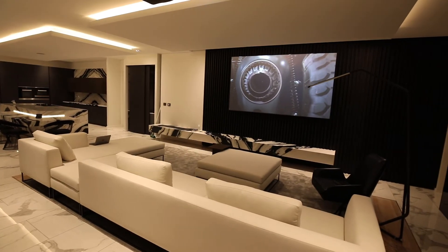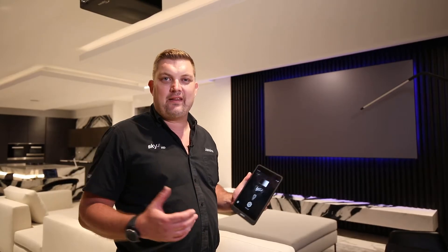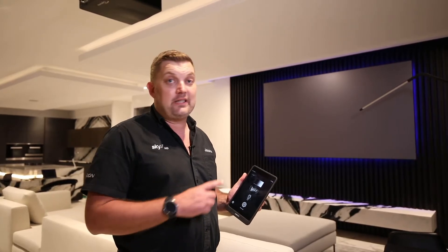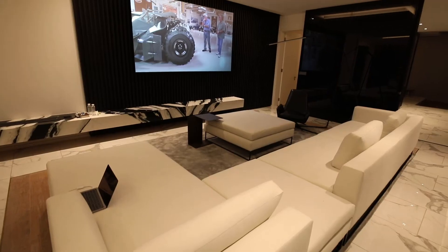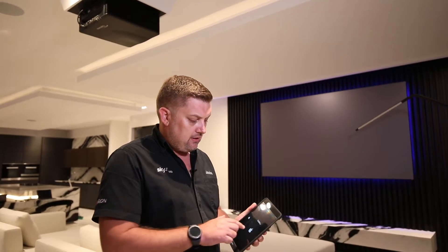In the informal lounge, we wanted to create something a little bigger than a normal TV. So what we've got here is a black diamond screen with a serious 850-lumens projector. As you can see, click of a button.